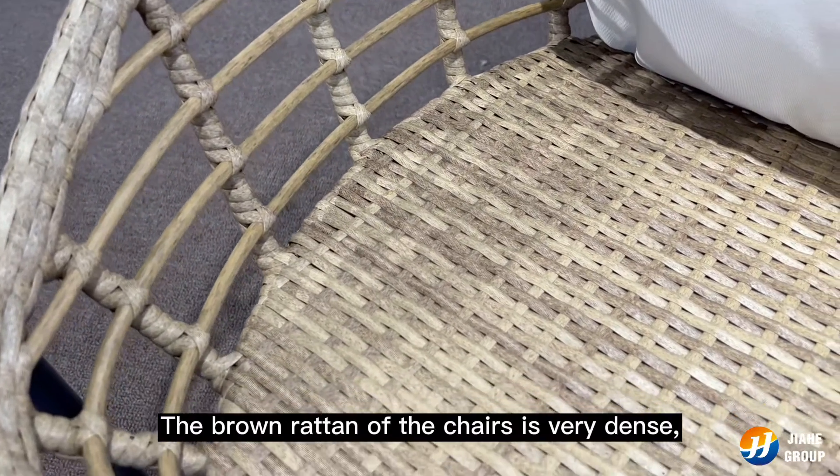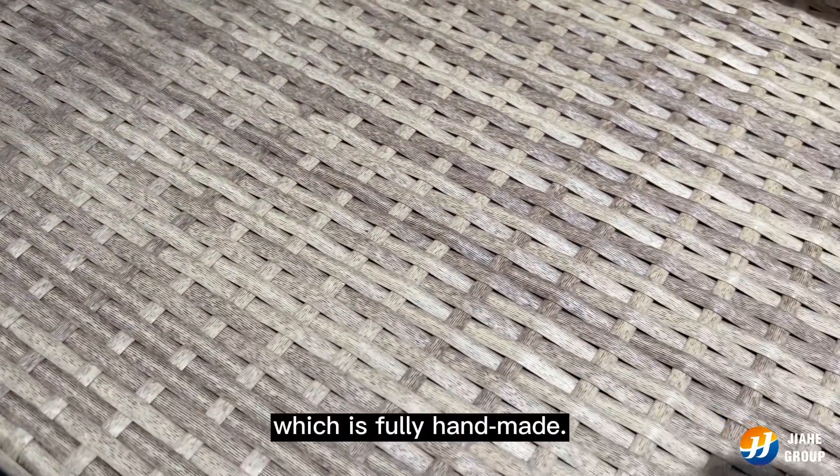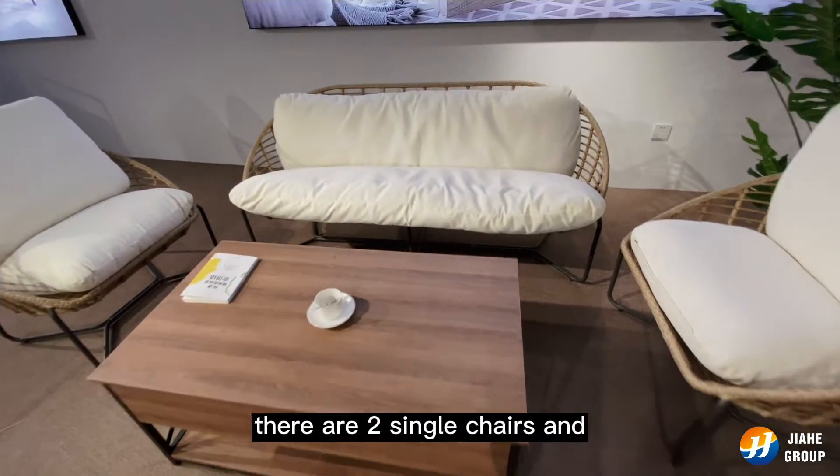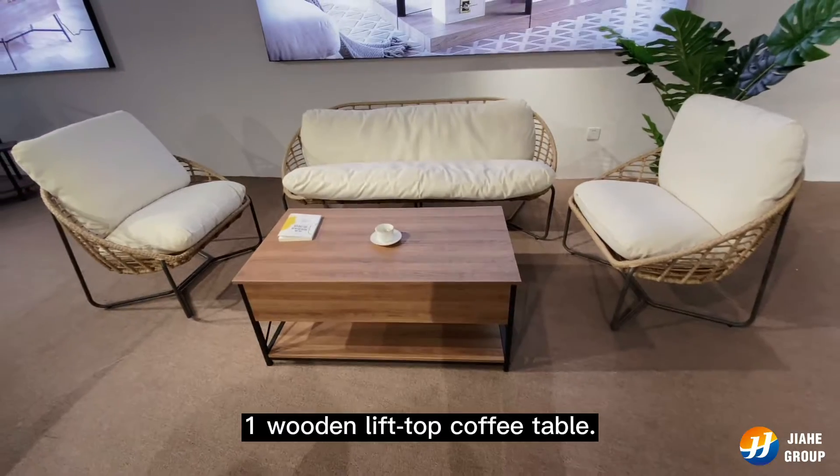The brown redden of the chairs is very dense, which is fully handmade. Beside the long sofa, there are two single chairs and one wooden lift-top coffee table.